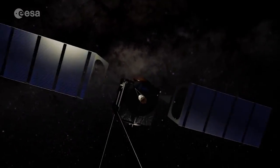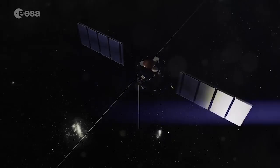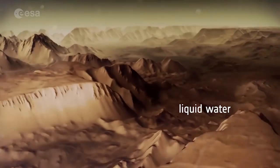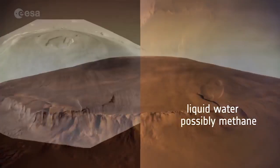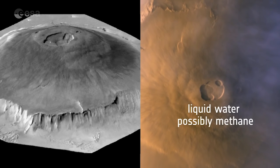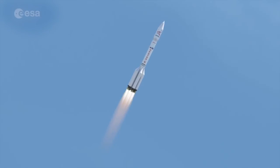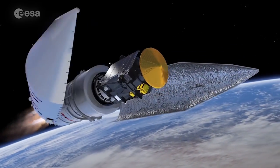Our search for life also leads us to Mars. ESA's Mars Express has found evidence that there was once liquid water on the planet, while methane in the atmosphere today could be linked to microbial life under the surface.